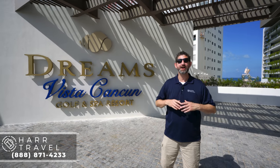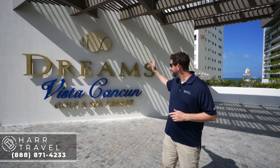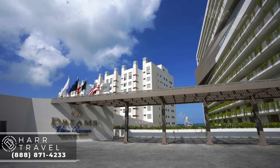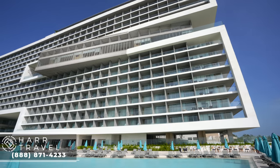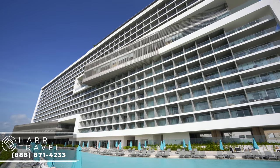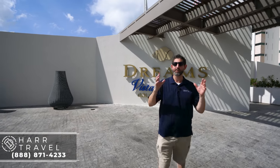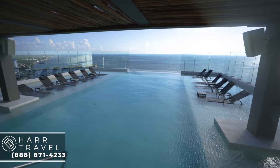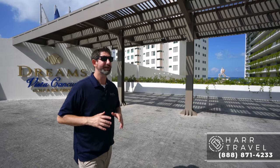Greetings everyone, this is Danny from HartTravel.com, your luxury all-inclusive experts, and today I'm at the beautiful Dreams Vista Cancun Golf and Spa Resort. This is a brand new building with ultra-modern architecture, and what I love so much about it is everything is actually in one place — vertical living, where you have all the restaurants, pools, and bars, including one of the most insane rooftops I've ever seen at any resort.